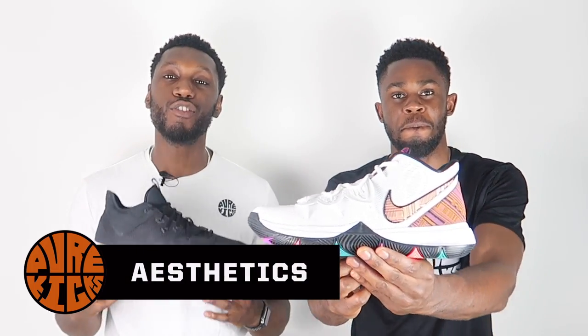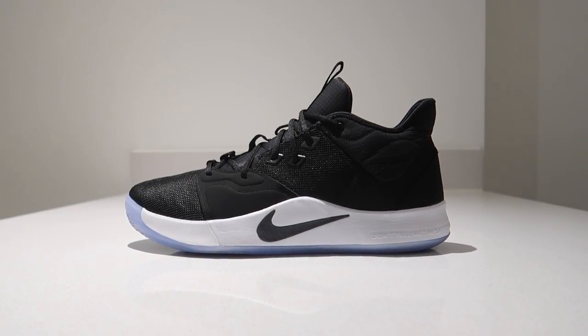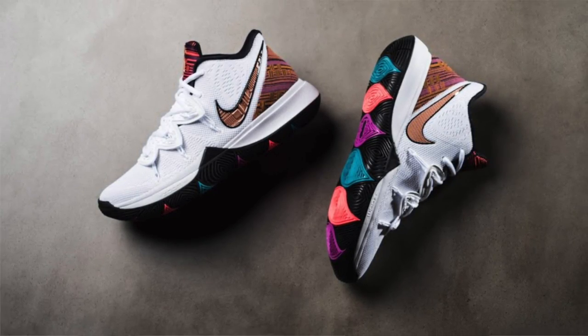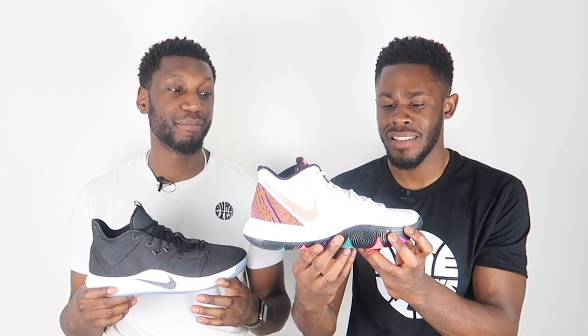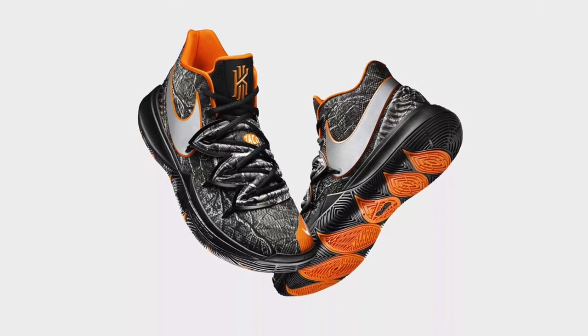Starting with aesthetics — both of these shoes are known to be good-looking. The PG3 is clean, to the point. The Kyrie 5 is also clean but has been known for its colorways. This BHM colorway is incredible — the heel accent and the flytrap strap are stunning. Comparing their best colorways, the PG NASA against the Taco Kyrie 5 — the Kyrie 5s are one of the cleanest shoes on the market right now.